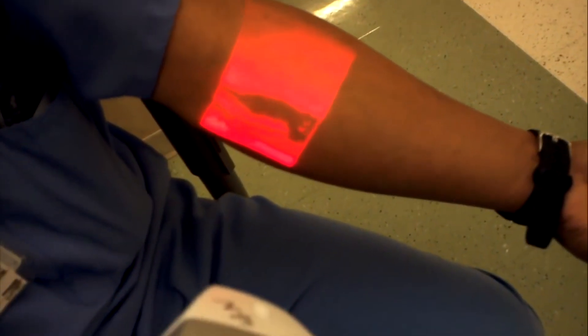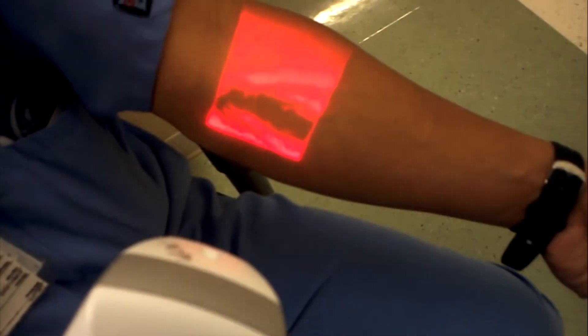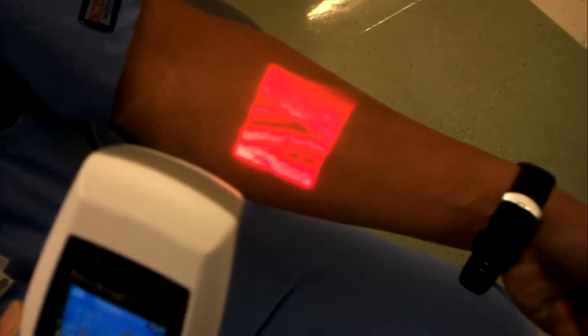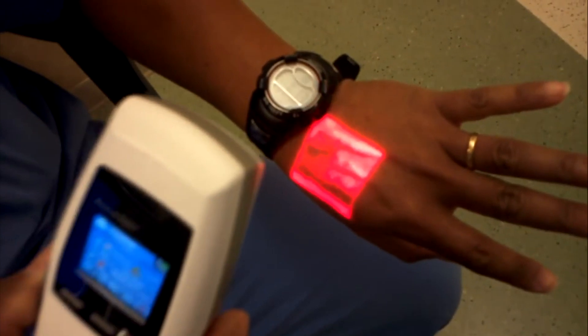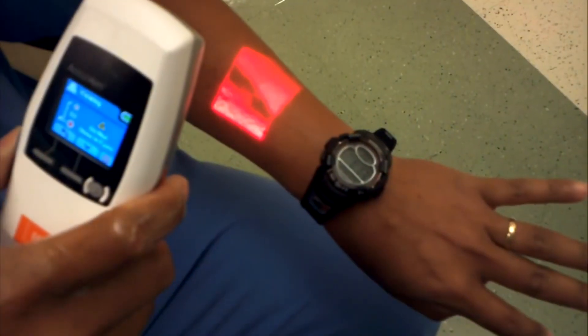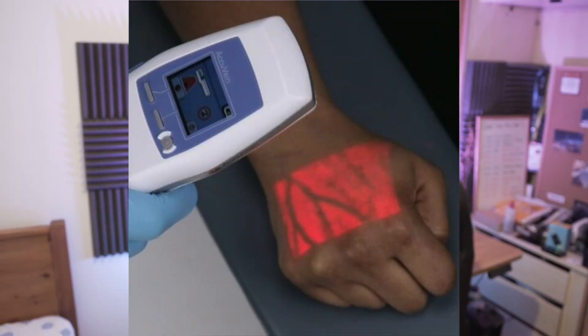Number five: the startup company AccuVein is using AR technology to make both nurses' and patients' lives easier. AccuVein uses augmented reality via a handheld scanner that projects over your skin. They estimate it's being used on more than 10 million patients already, making finding a vein much easier. In terms of the healthcare industry, this is a game changer — it will help with efficiency and also save lives in the process.